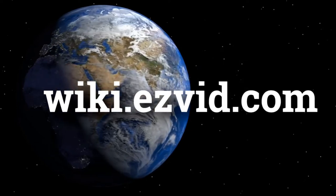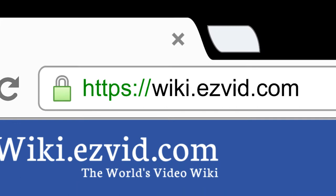wiki.easyvid.com. Search EasyVid Wiki before you decide. EasyVid presents the 6 best spy glasses. Let's get started with the list.